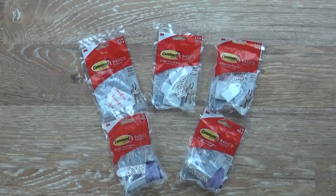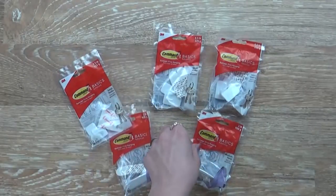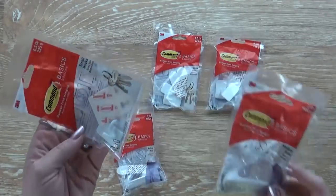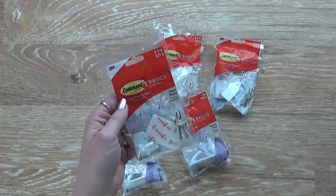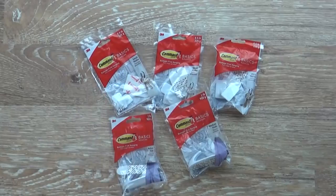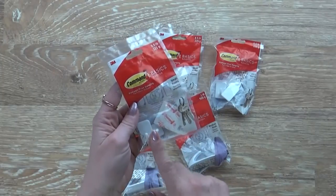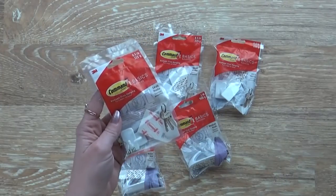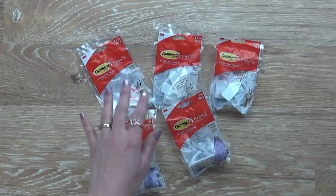I also stocked up on my command hooks — I love these, especially from the Dollar Tree. You can get smaller ones, two for a dollar, and larger ones. I use these everywhere and they really do work. You can remove them and it doesn't damage your wall or whatever it's attached to. Dollar Tree makes their own brand that are pretty similar, but I could never get them to work quite as well, so I like to stick with the name brand.